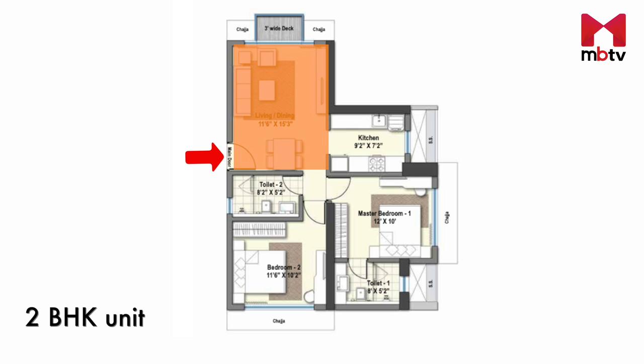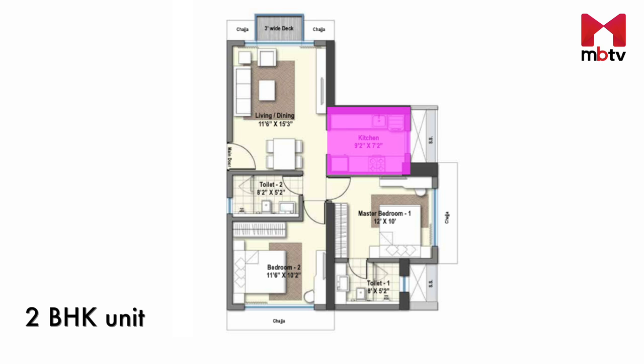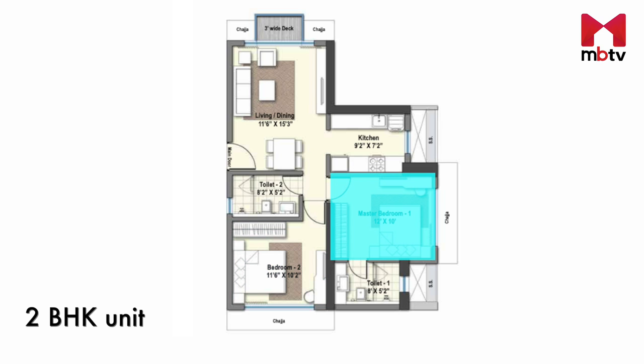The two-bedroom apartment opens up to a living cum dining room with a deck. In front of the living room is the kitchen. A passage from the living room leads into a smaller bedroom, and beside it is the master bedroom. Apart from the washroom in the master bedroom, there is a common washroom next to the living room as well.